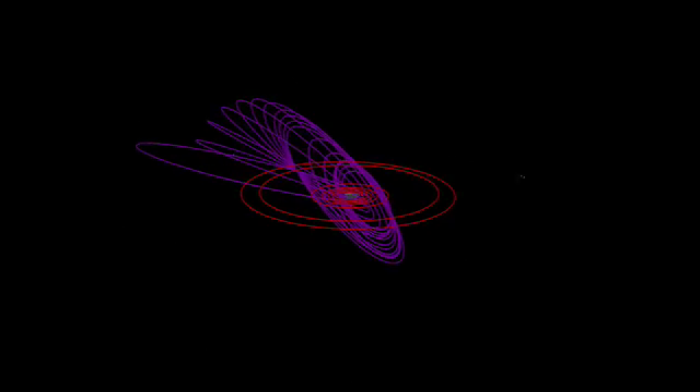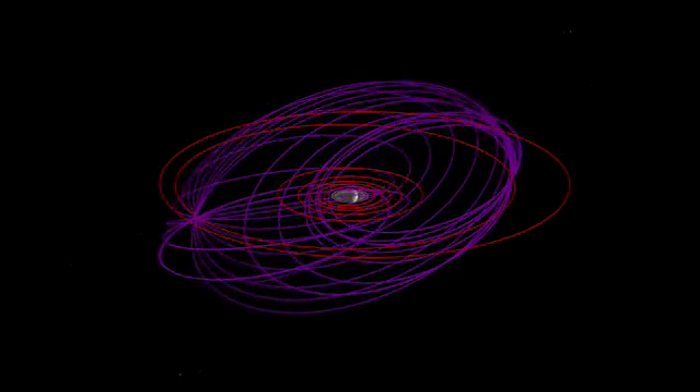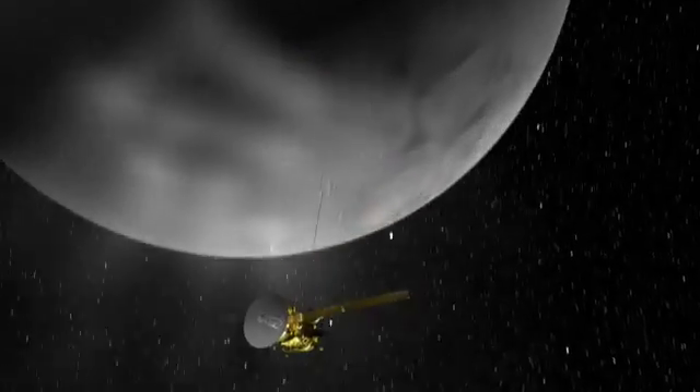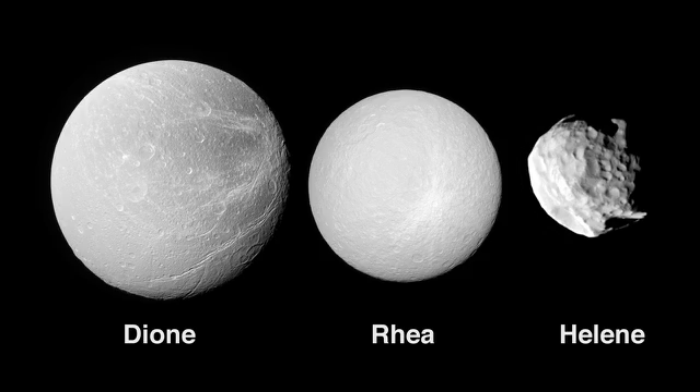On a very happy closing note, I'm thrilled along with the rest of the team that Cassini's journey will continue for at least two more years. Our extended mission, named the Saturn Equinox mission, will commence this summer — a two-year extravaganza with 26 Titan flybys, seven Enceladus encounters, and one flyby each of the icy moons Dione, Rhea, and Helene.